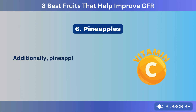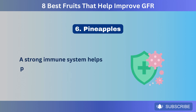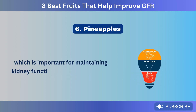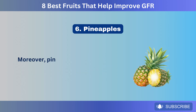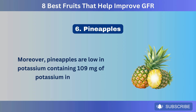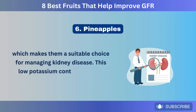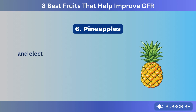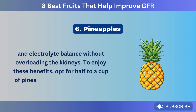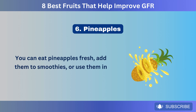Additionally, pineapples are a good source of vitamin C, which boosts the immune system. A strong immune system helps protect against infections and supports overall health, which is important for maintaining kidney function and improving GFR. Moreover, pineapples are low in potassium, containing 109 milligrams in 100 grams, which makes them a suitable choice for managing kidney disease. To enjoy these benefits, opt for half to a cup of pineapple several times a week. You can eat pineapples fresh, add them to smoothies, or use them in different dishes.